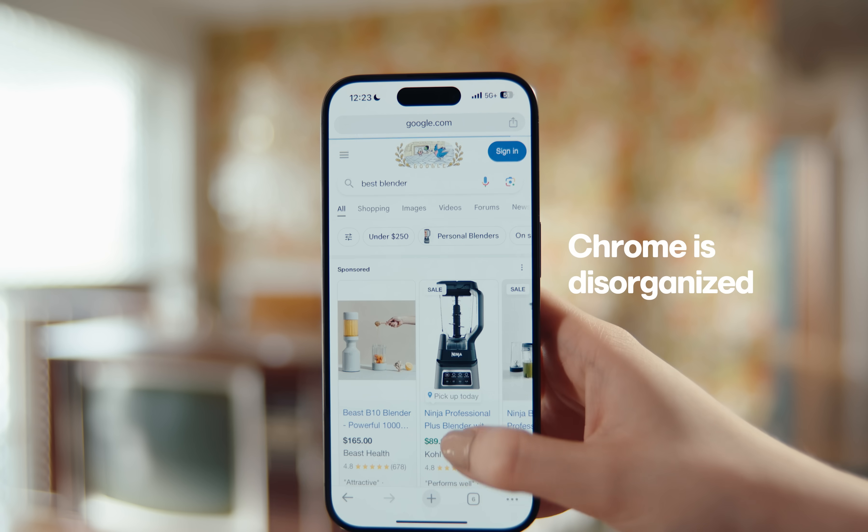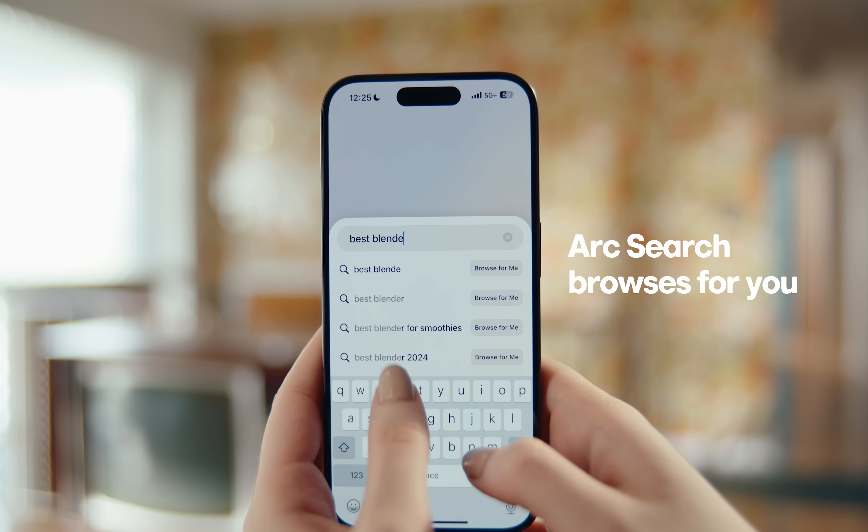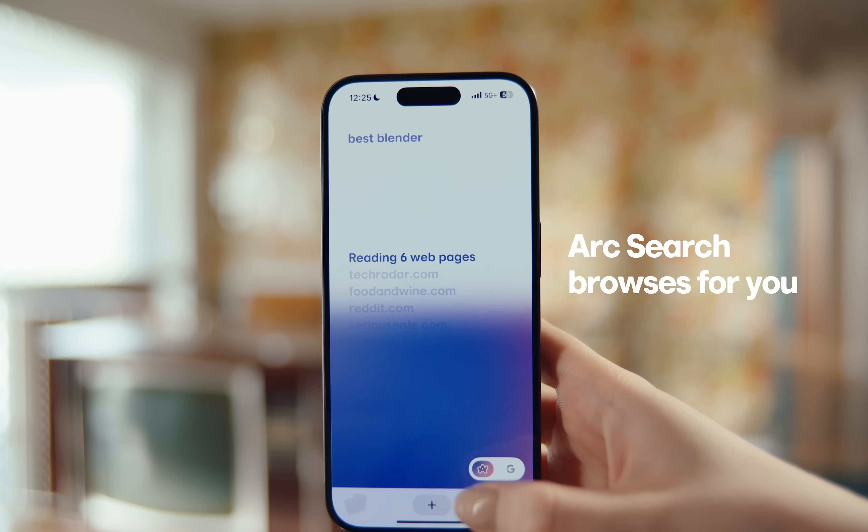Let's try a simple search on both. Chrome gives you a messy page of links, ads, and sponsored results. Arc Search: try 'browse for me' and get a clean, organized summary.